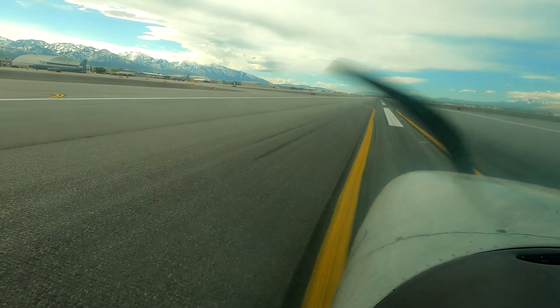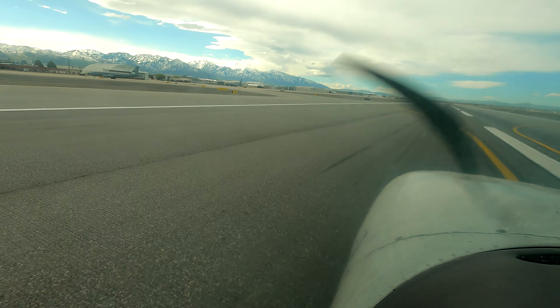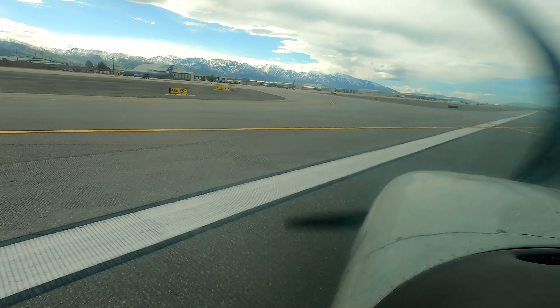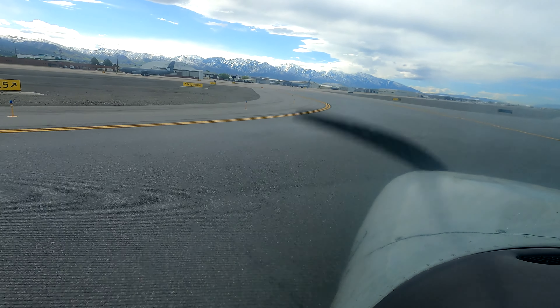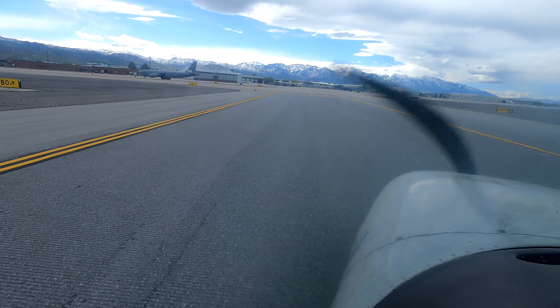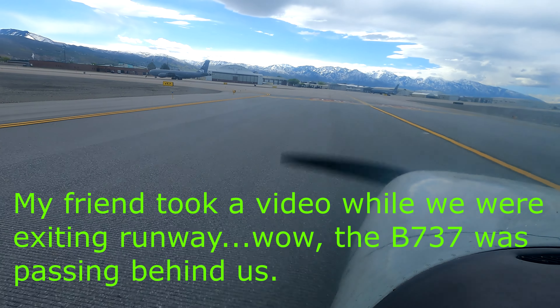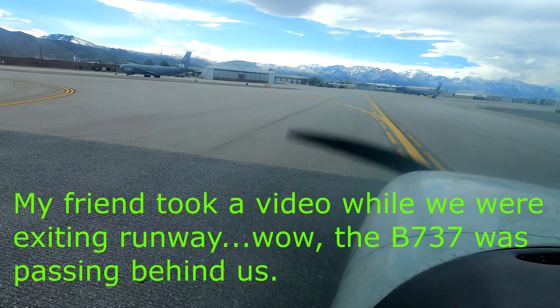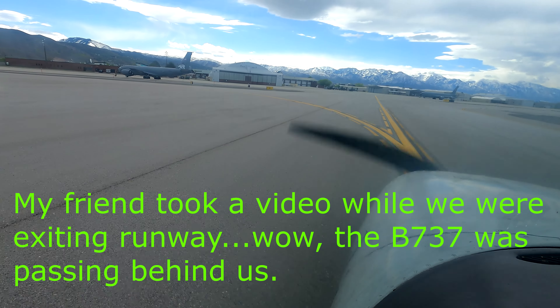Skyline 71R, expedite off the runway, turn left Kilo 5, do it now! 6000 Rock 13. Rock 15, climb to maintain 6500.